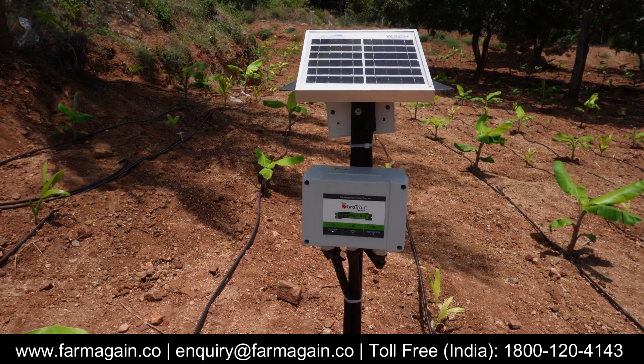So how do we bridge this gap? Is there a way to aim for the kind of productivity seen in top countries like Netherlands, Spain, and Israel? Yes, we do have a method, and that method is called precision agriculture.